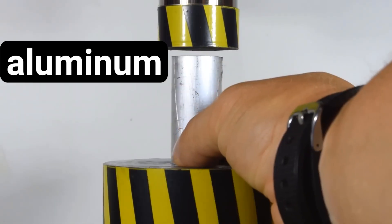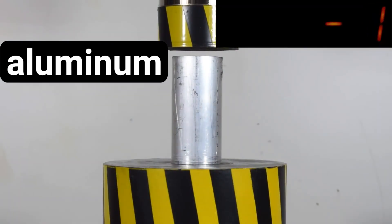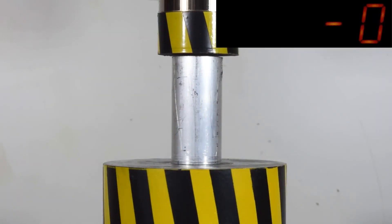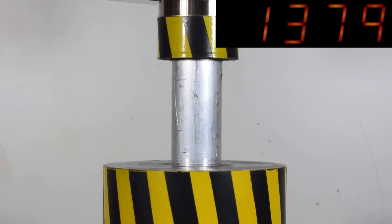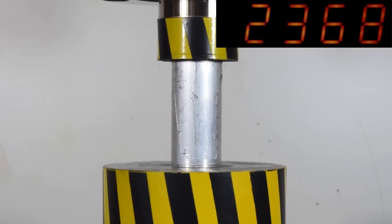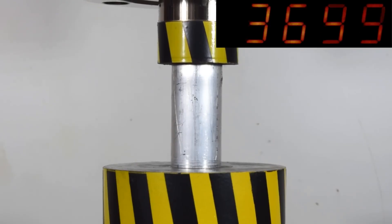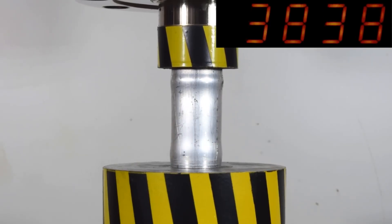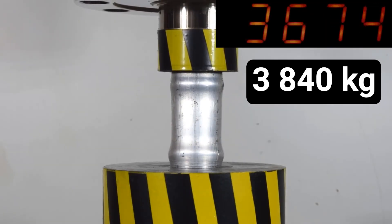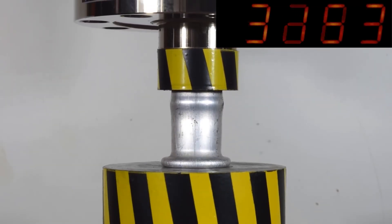Here comes aluminum. It reached 3,840 kg. Aluminum withstood more pressure than carbon.